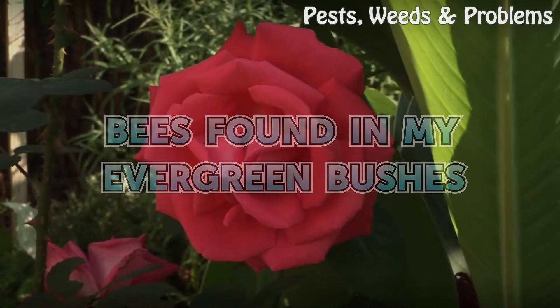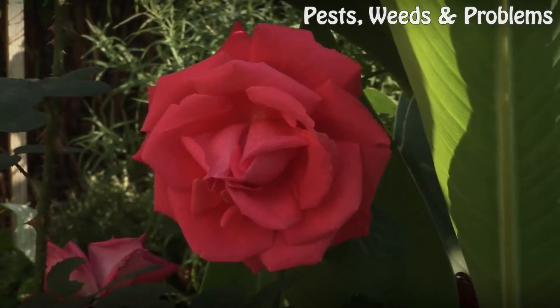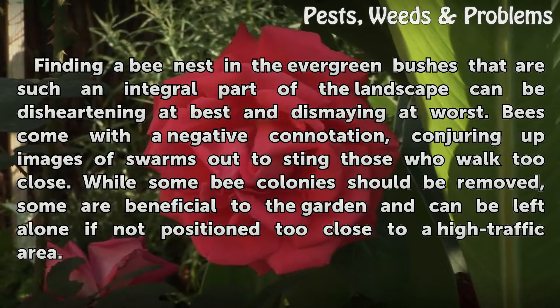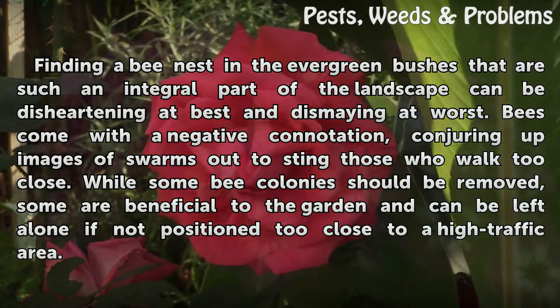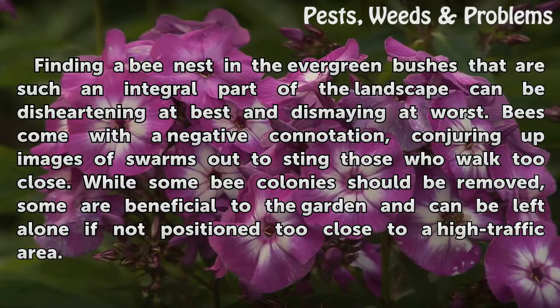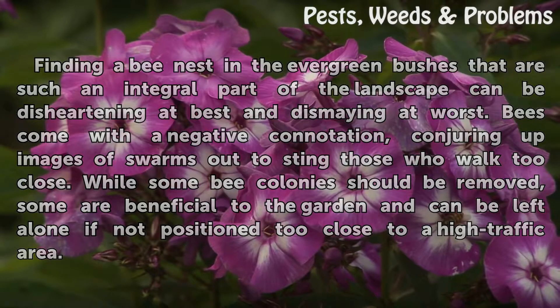Finding a bee nest in the evergreen bushes that are such an integral part of the landscape can be disheartening at best and dismaying at worst. Bees come with a negative connotation, conjuring up images of swarms out to sting those who walk too close. While some bee colonies should be removed, some are beneficial to the garden and can be left alone if not positioned too close to a high traffic area.